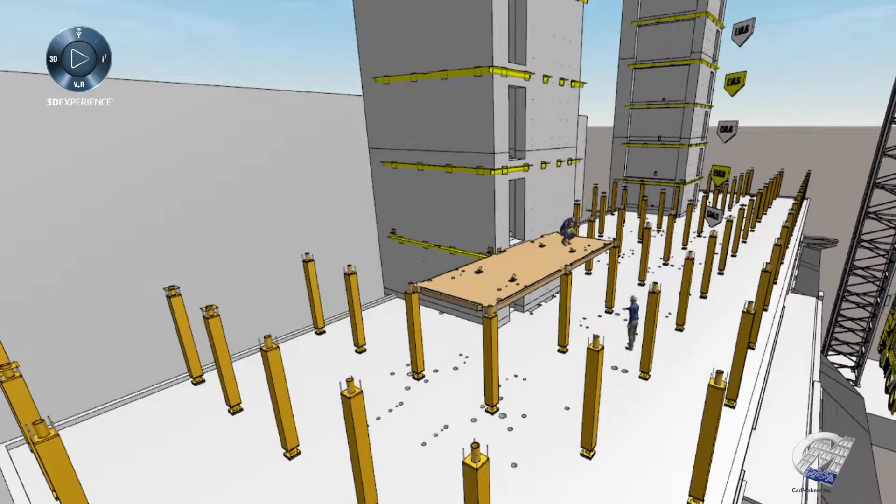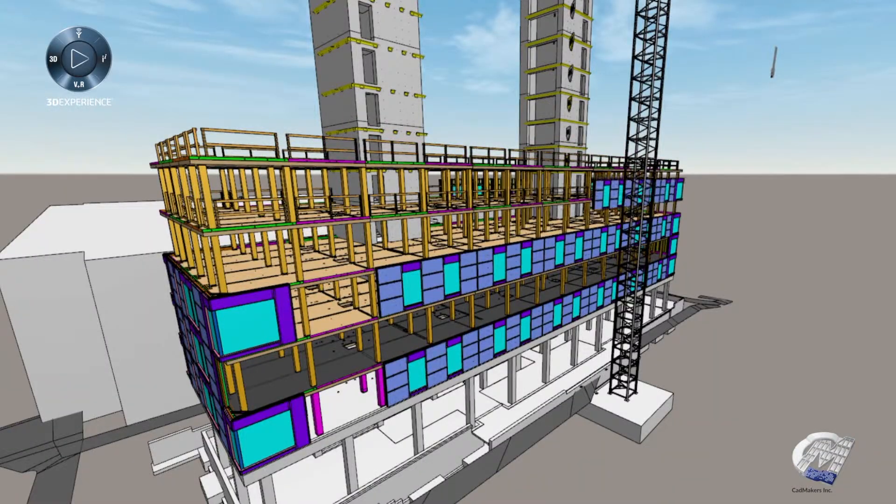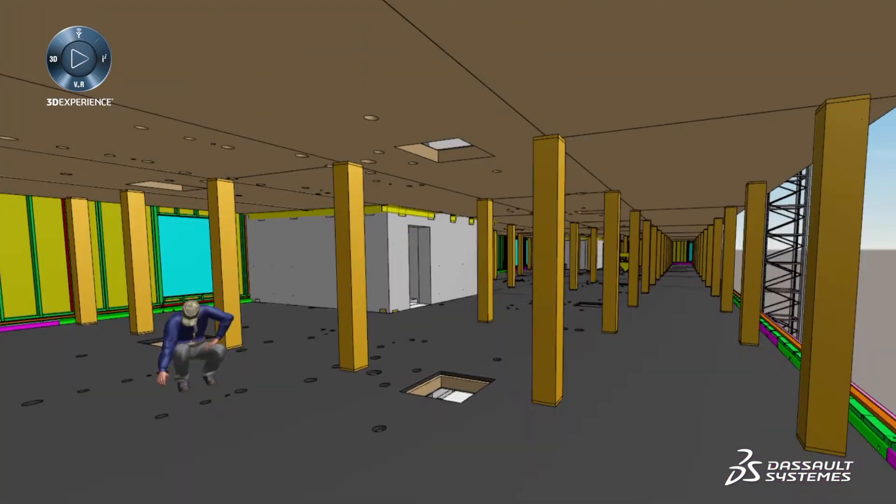The simulation was really an important tool for the entire team to analyze the assembly of the full structure and all the components of the building, and find the fastest and most optimized way to deliver the project.